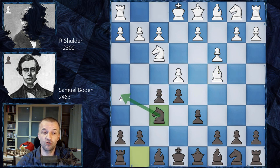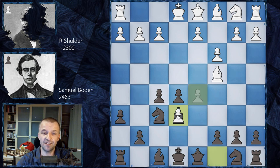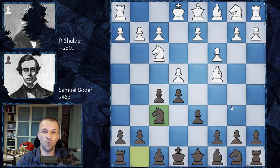Instead, Boden plays knight f6, controlling h5 so the queen can't jump there. White could try knight g5 — a very standard attacking move targeting f7, very unpleasant. Black would probably have to go for d5, he takes d5, h6 kicking the knight, but the knight can jump to e6. After exchanging knights, white has a very nice passed pawn and it's very unpleasant — white could even play queen b3 attacking b7 with support on e6, and black has no light-squared bishop to fight it. However, white decides to fight for the center and plays d4.